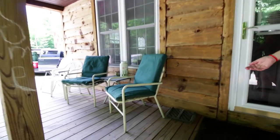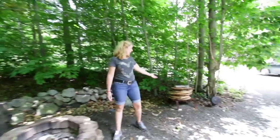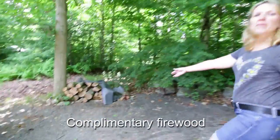Out here we have a front porch with the fire pit. Plenty of seating. We made a fire both nights here. There's kindling over here, a pile of firewood, and some tools. Very cool.